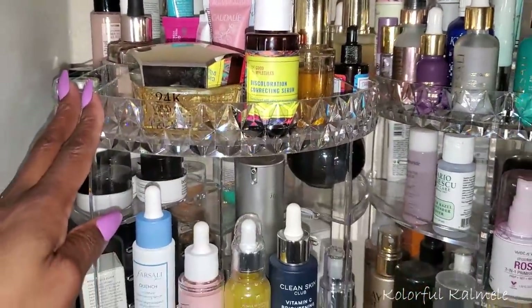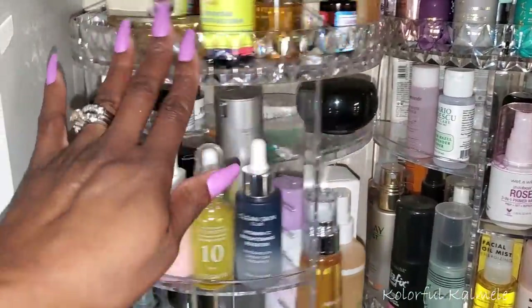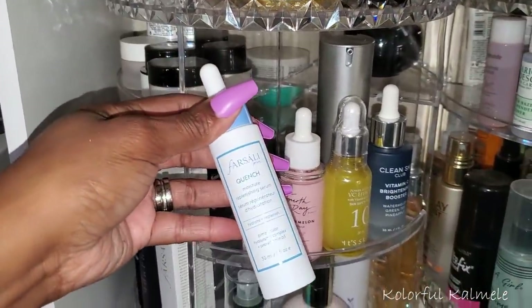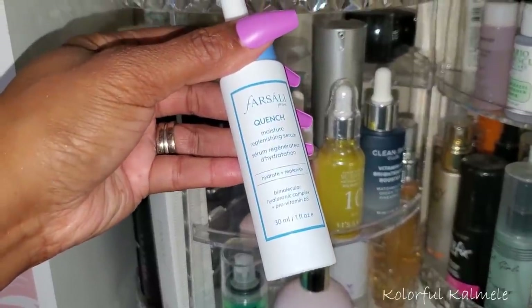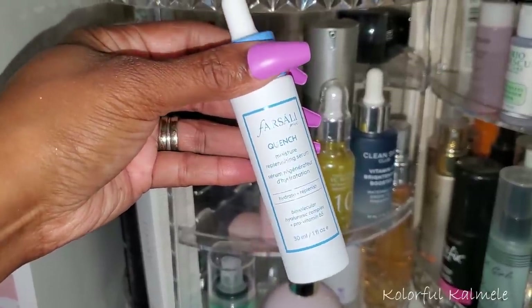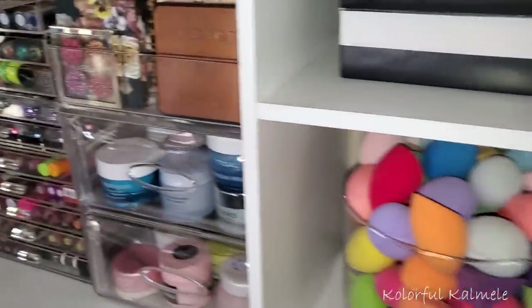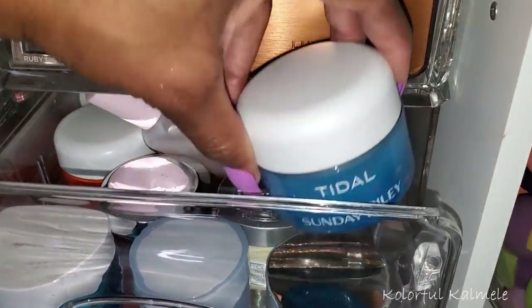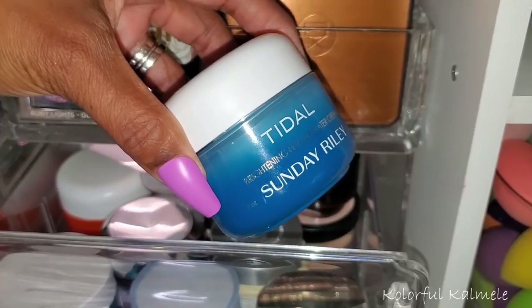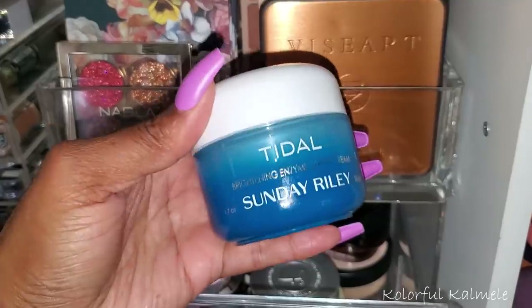For serum I just picked up the Farsali Quench Moisture Replenishing Serum — I really want to try it so I'm pulling that. For moisturizer I'm pulling the Sunday Riley Tidal from my stash. I've been using it a lot recently even though I hadn't officially pulled it for my stash — I absolutely love it, so it's officially going in.